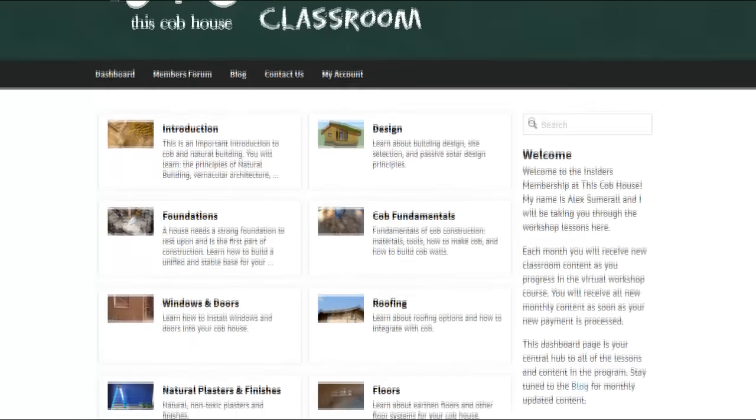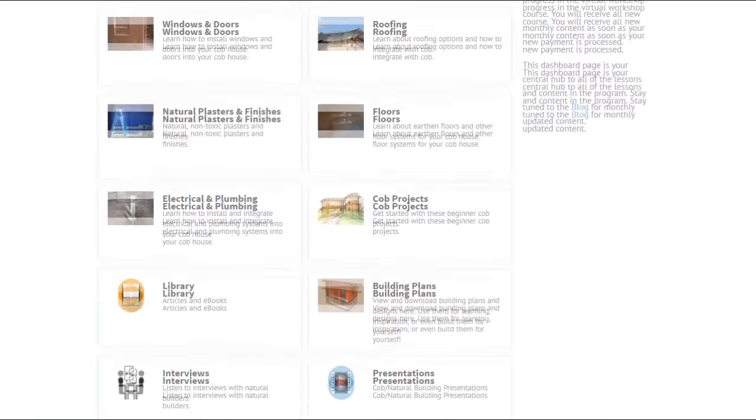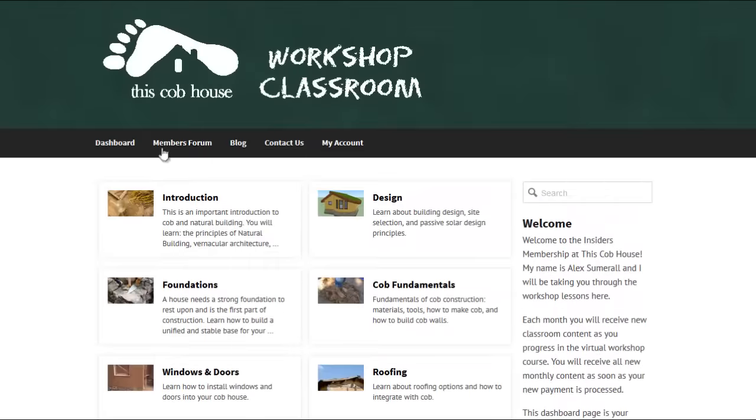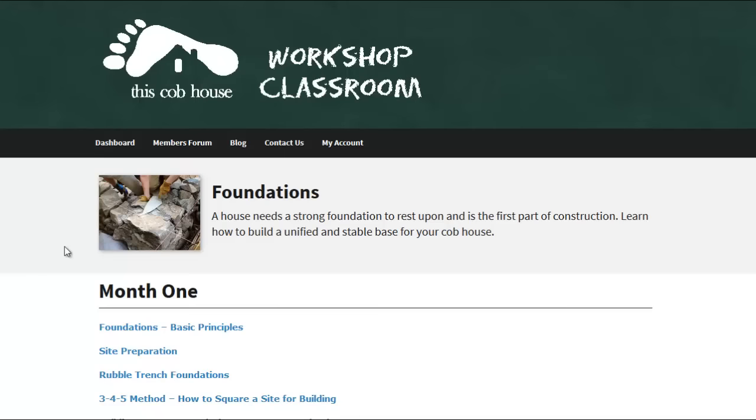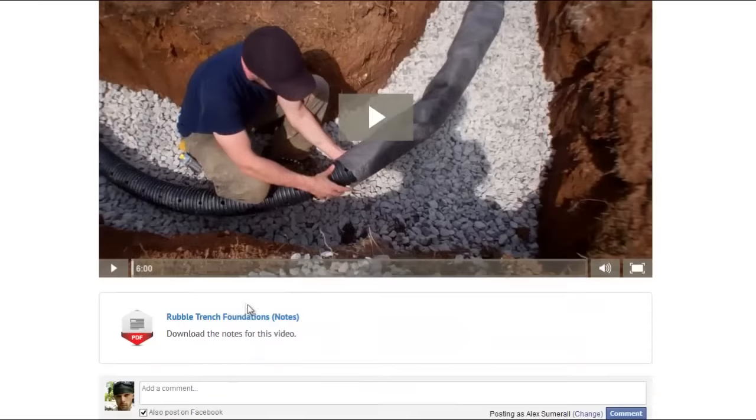The dashboard will be your central hub to all the learning materials. From here you can find links to all the various subjects, the members-only forums, the classroom blog, and your personal account page. Each lesson page contains a video, accompanying notes for your personal reference out in the field, and Facebook integrated commenting for student interaction, discussions, and feedback.